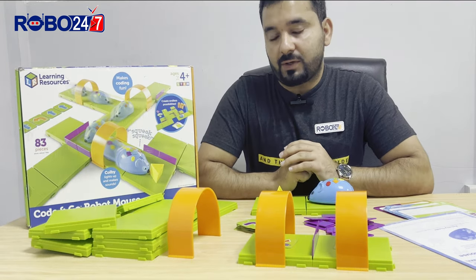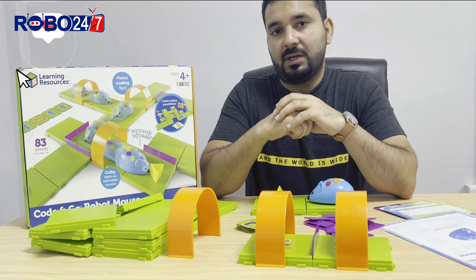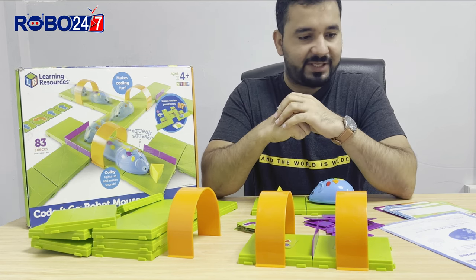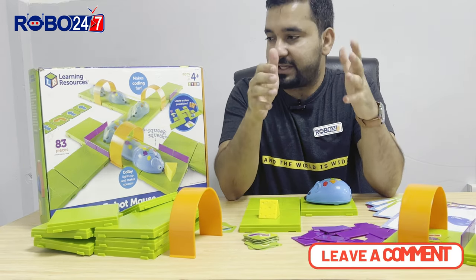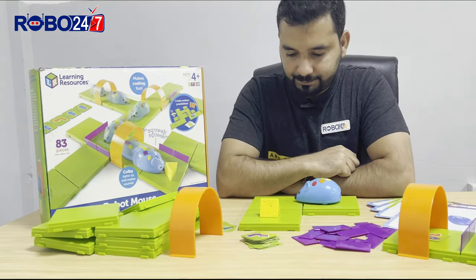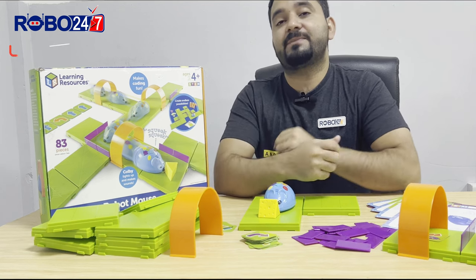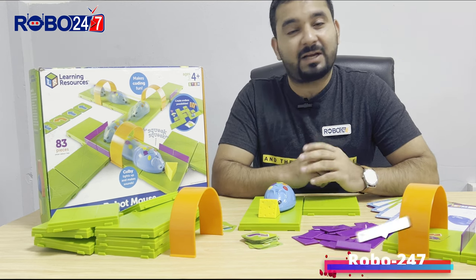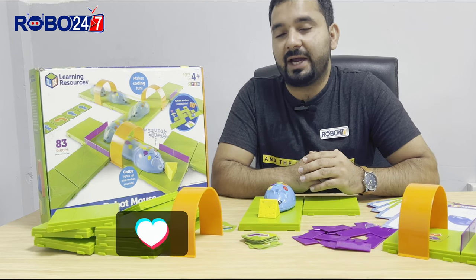This was a short review about the Code and Go Robot Mouse kit designed by Learning Resources, to support initial and starter learning in STEM robotics or STEM education. If you have any questions regarding this activity set, please write in the comments, and please like and subscribe the channel so I can help you be more innovative and creative. I'll be back with lots of other activities — till then, take care of yourself and your loved ones. Goodbye.